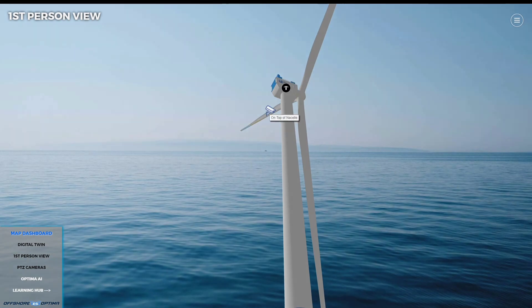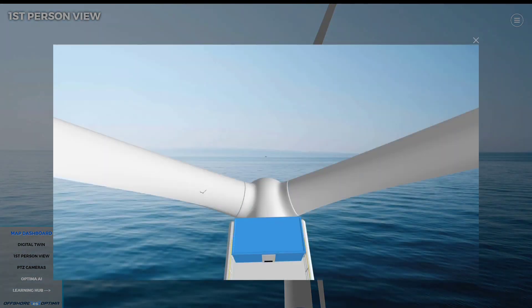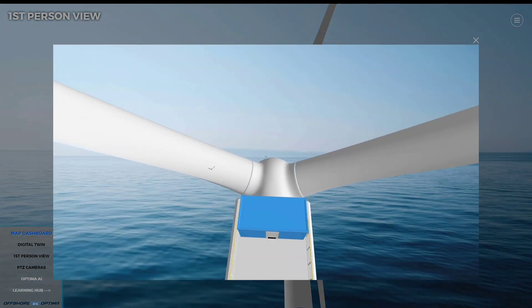John decides to check the onboard PDZ camera for the blade damage. He can see there's blade damage which doesn't look too bad; however, he'll want to report that.